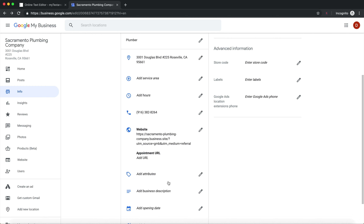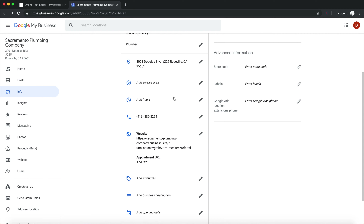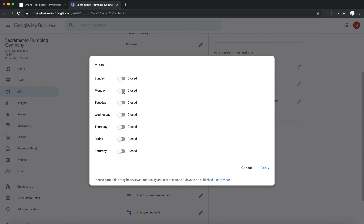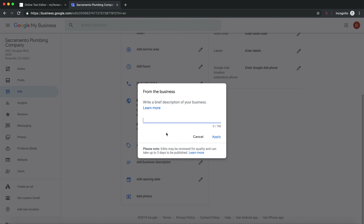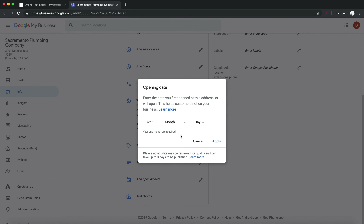After filling out the service area, the next three things to fill out are hours, business description, and opening date. Press on hours and put in your business hours. For the business description, you have 750 characters — fill out as much as possible and include your target keywords, such as 'Sacramento Plumber.' Put in a few target keywords you want to rank for. Then add an opening date — it doesn't really matter what date you pick.